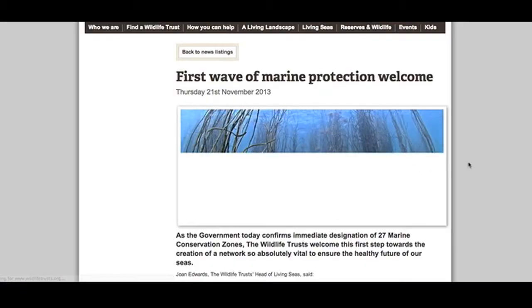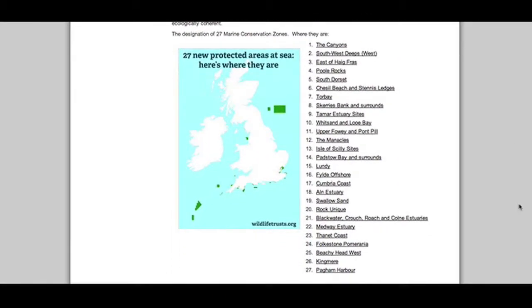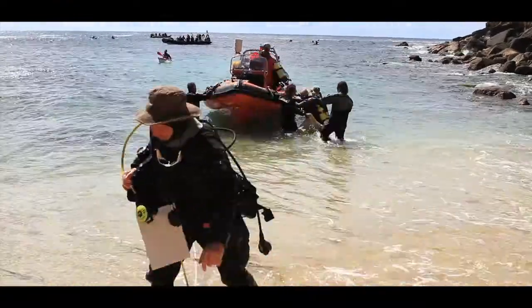At the moment we are focusing our survey efforts on diving to support the creation of marine conservation zones in England. Last year in Cornwall, SeaSearch divers conducted 82 different dives, enabling them to collect over 4,000 different individual records and to identify more than 500 different marine species.